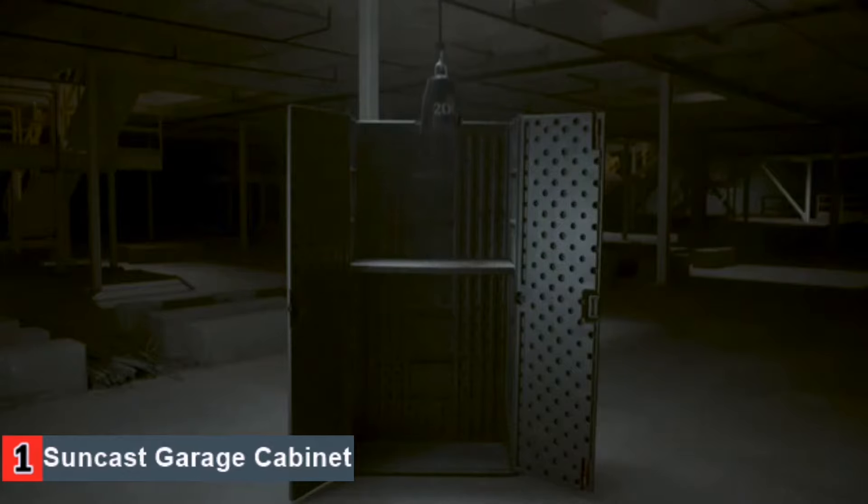Last in our list is the Craftsman Tool Cabinet. Craftsman is one of the most trusted names in hardware and this is one of their most trusted tool cabinets. Users compliment everything from the number of tools this cabinet can hold to its convenient portability. The item comes with five different drawers, each one capable of supporting up to 100 pounds. Thanks to the ball bearing design, customers also love how smoothly the drawers open and close.